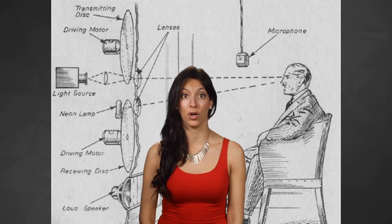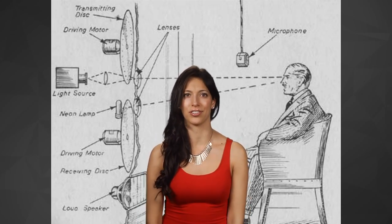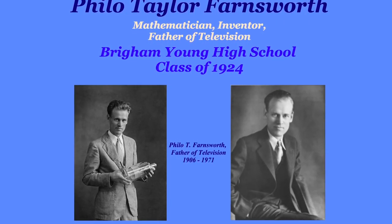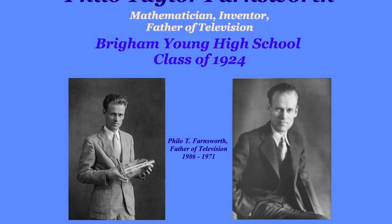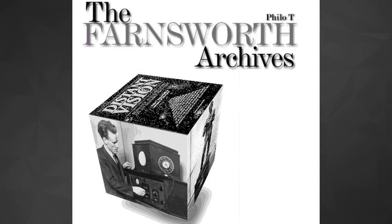Early TVs were mechanical though — physical machines like a car engine. It wasn't until 1929 that American inventor Philo Farnsworth made the first live electronic TV transmission. These TVs used signal tuners and camera tubes instead of revolving projection discs.